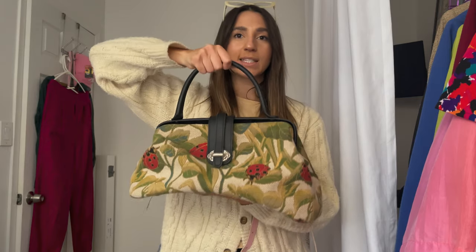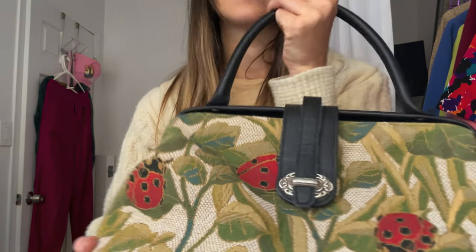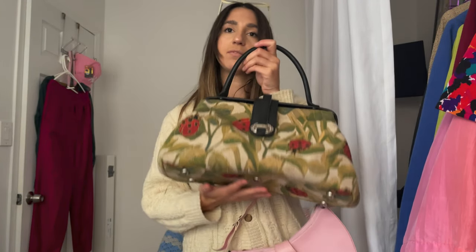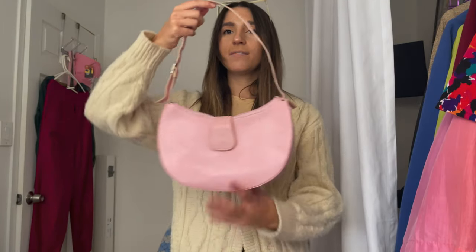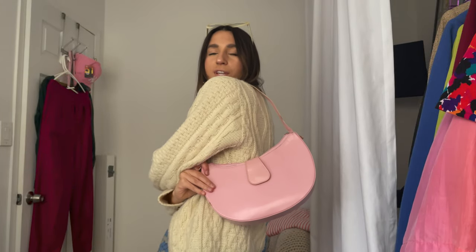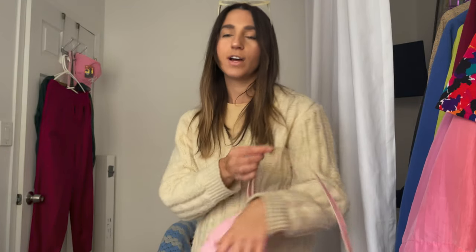This bag — like this little ladybug medicine bag — it reminds me of Mary Poppins. You can put so much stuff in this bag. Little top handle, and the ladybugs — the print on this is just so cute. It's like a carpet bag. Found this in Palm Springs as well. I just love it, it's so unique, so different. And then I found this little half moon pink bag, which I also love. I don't really have any light pink bags, so this actually did fill a hole in my closet. And it's big and it's kind of on trend right now, so I love that.